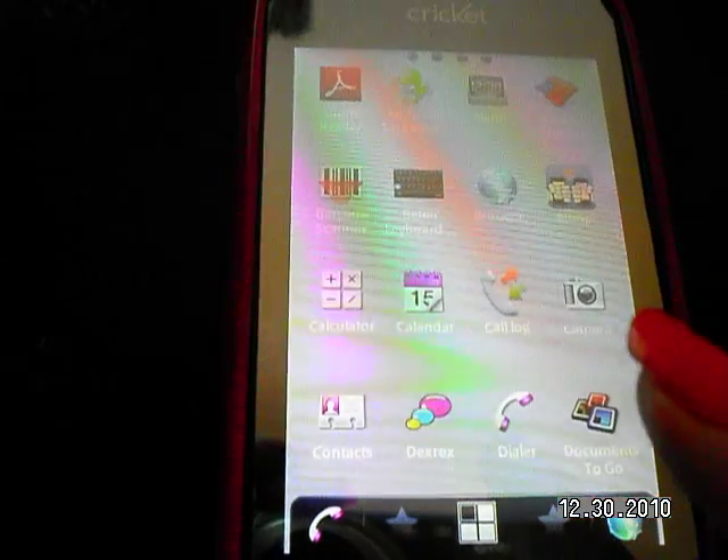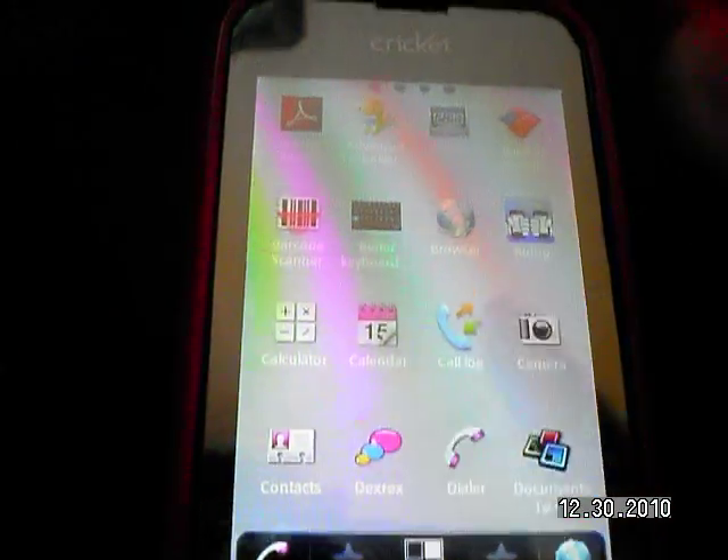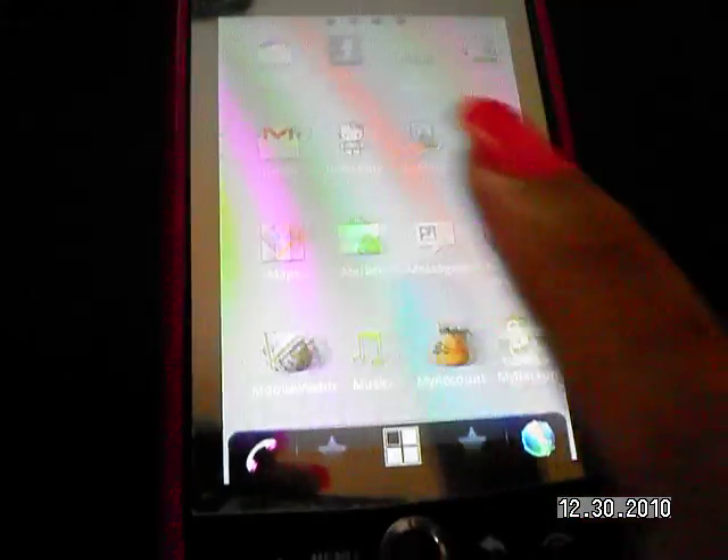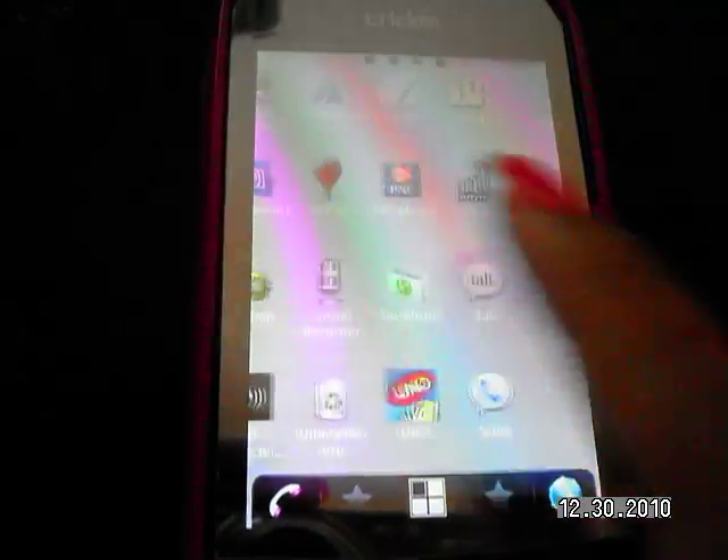So this is the app drawer — where you have all of your applications and it just scrolls like this. Some of them are pre-installed and everything.